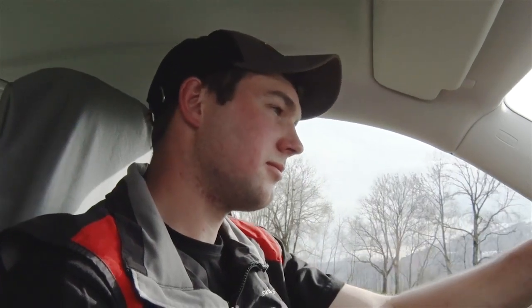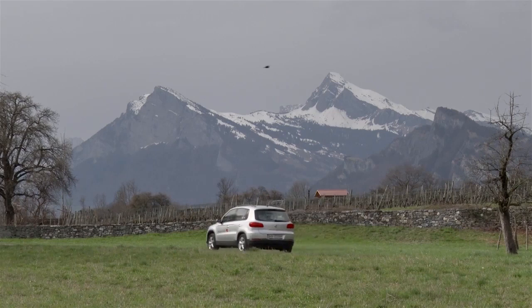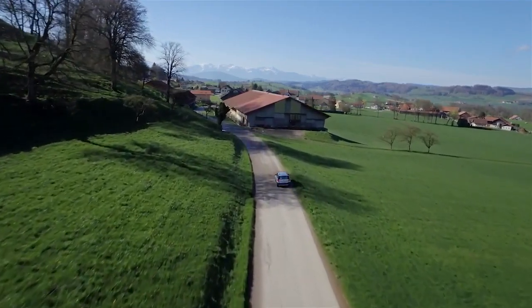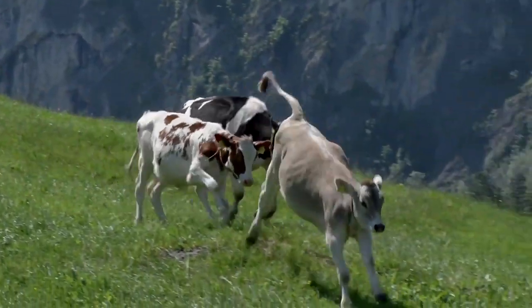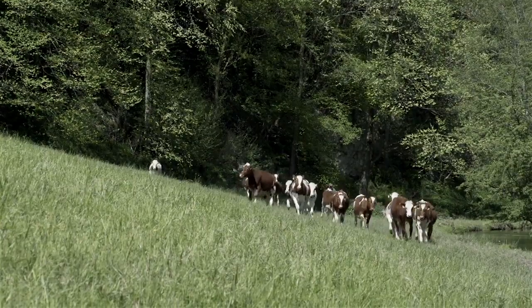We Swiss Genetics employees are daily at the service of the Swiss cattle breeders for more than half a century. The result of our work is a great source of satisfaction for every customer: a healthy calf.